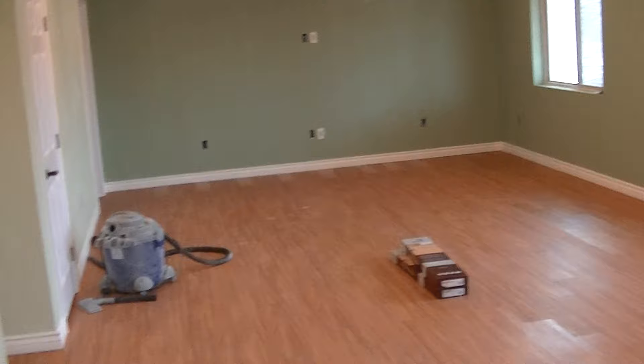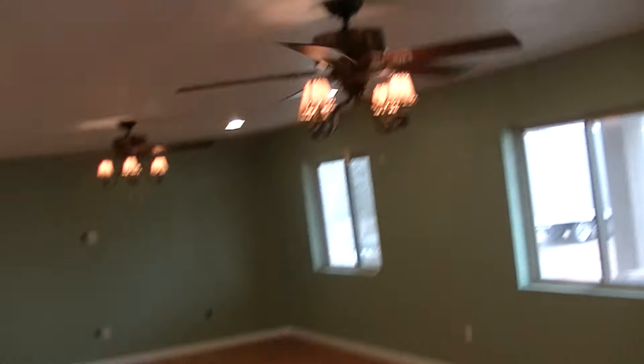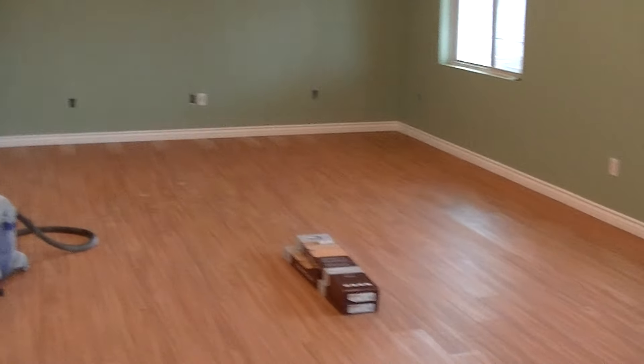This room here is like 32 feet long. It's going to be a big family room. Of course, here in Utah we have big families. All the flooring's done in it.